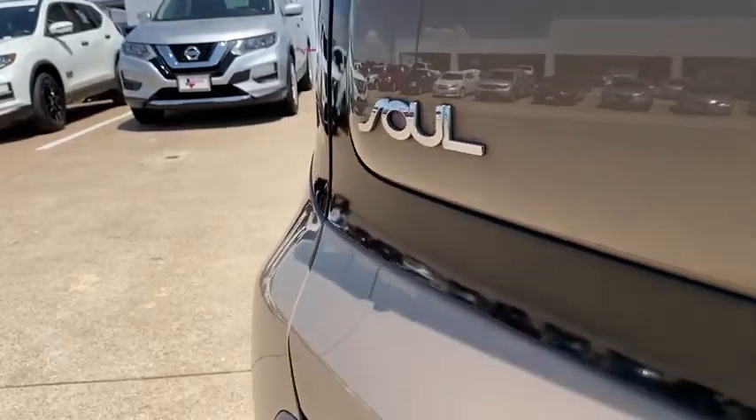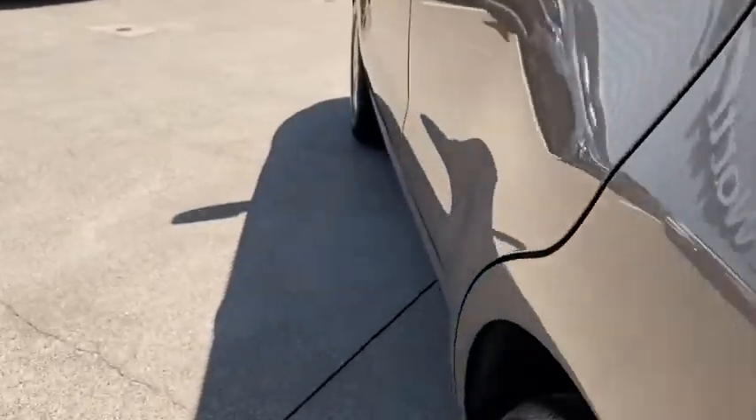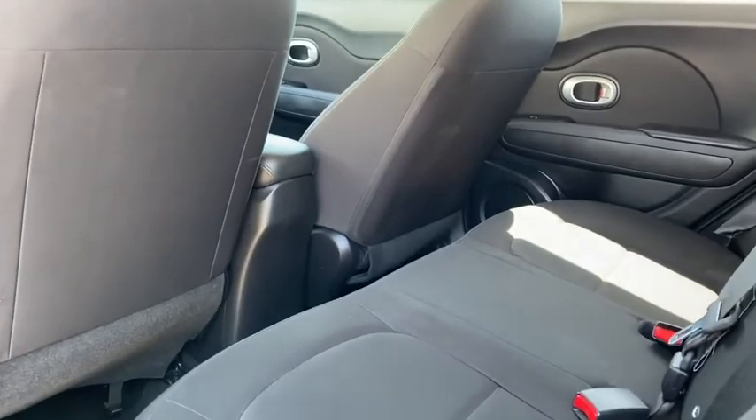Carpeted floor mats, panic alarm, driver vanity mirror, front reading lamps, tilt steering wheel, front bucket seats.